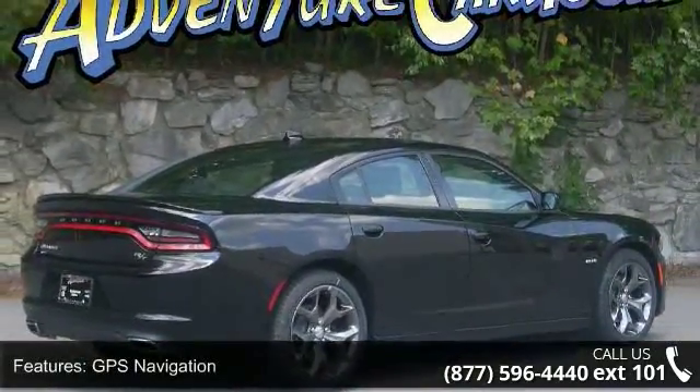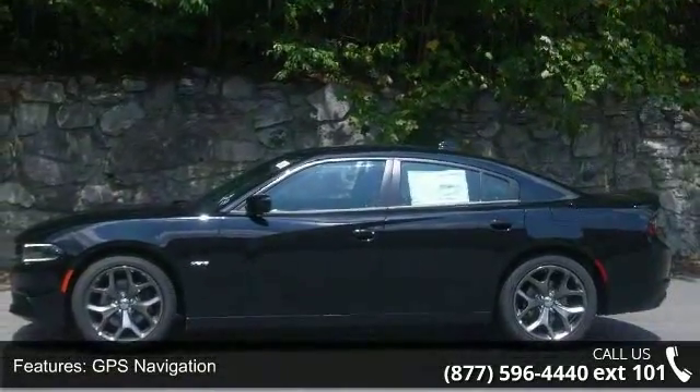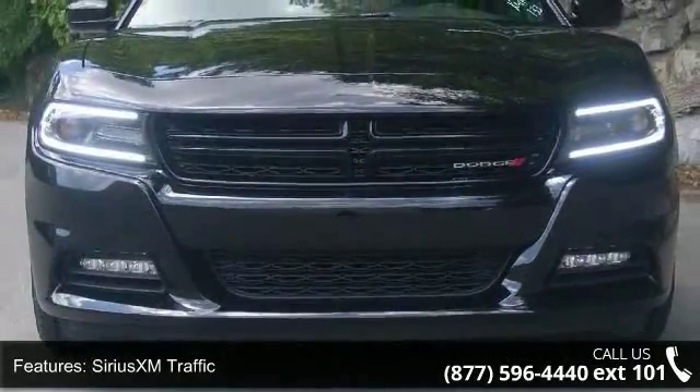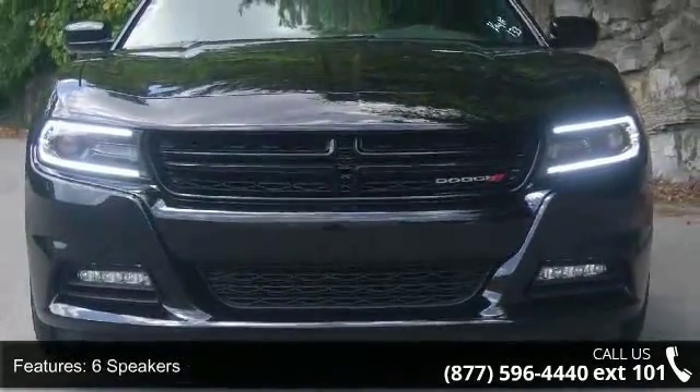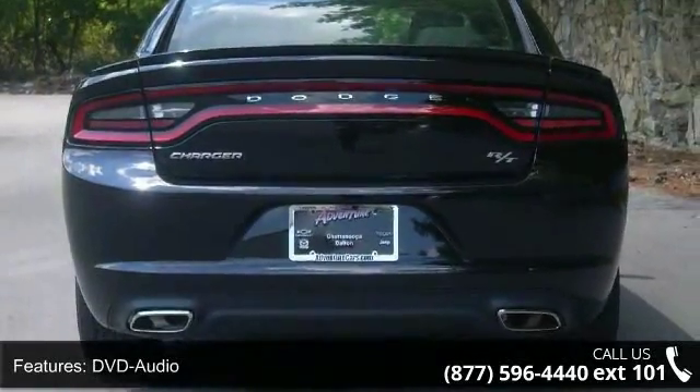This vehicle's top features include GPS navigation, Sirius XM traffic, 6 speakers, DVD audio, HD radio, MP3 decoder, radio data system, radio, Uconnect 8.4, air conditioning and automatic temperature control.